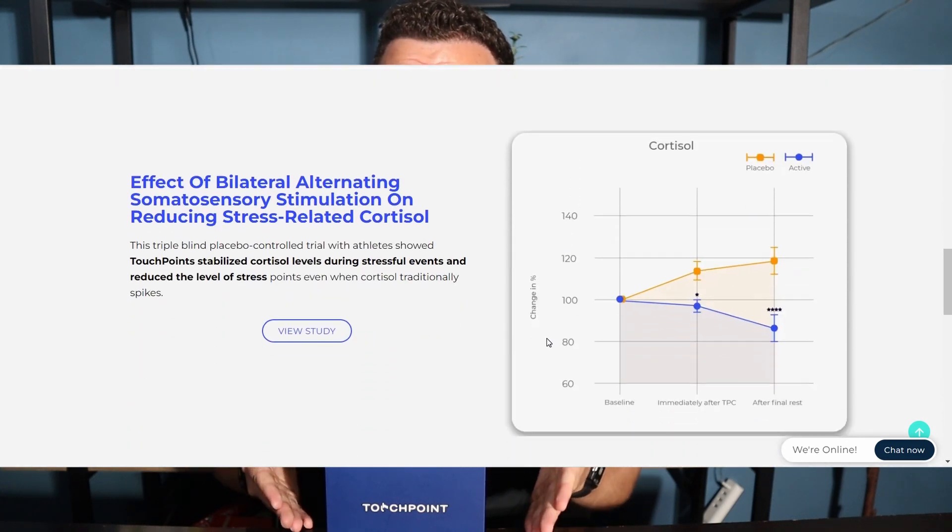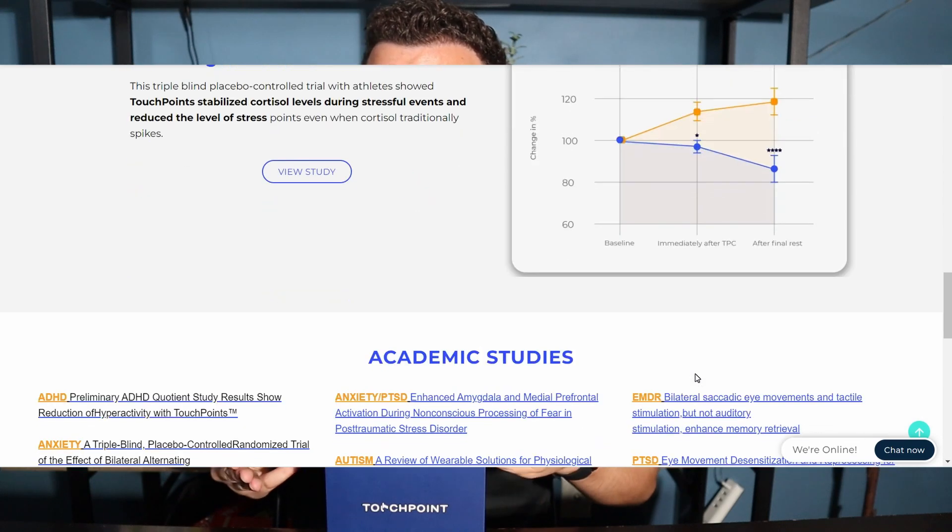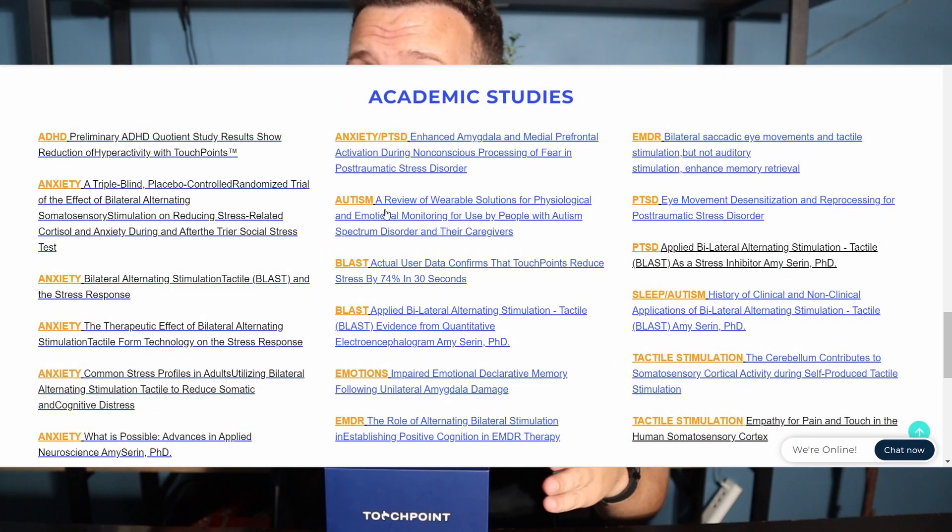On top of this, they also claim that the Touchpoint Solution can improve sleep and focus. For those of you new to the channel, I'm always checking out different mental health or stress and anxiety reducing devices, but this is the first time I've tried one that relies on bilateral alternating stimulation — vibration on both sides of the body to reduce stress. I'll admit I'm pretty skeptical, but the company does offer a whole bunch of studies that I'm going to dive into, comparing them to my own experience to make sure this isn't just the placebo effect.